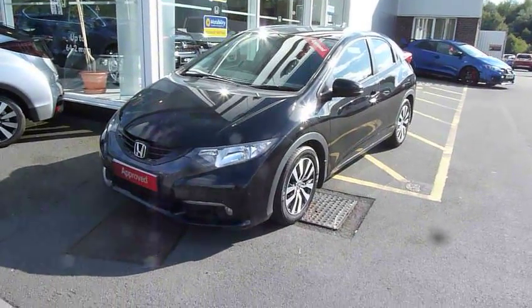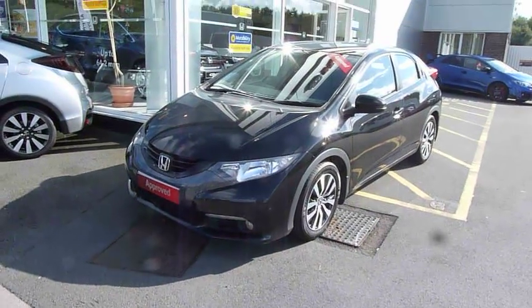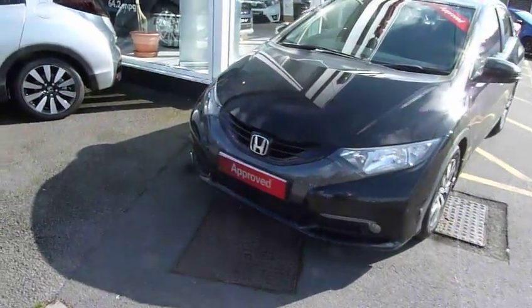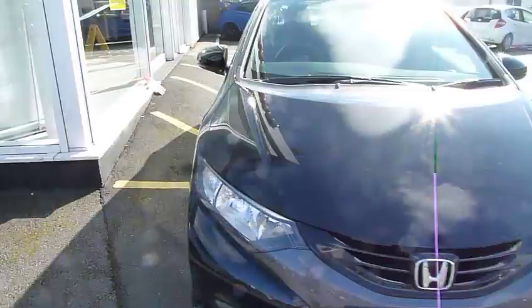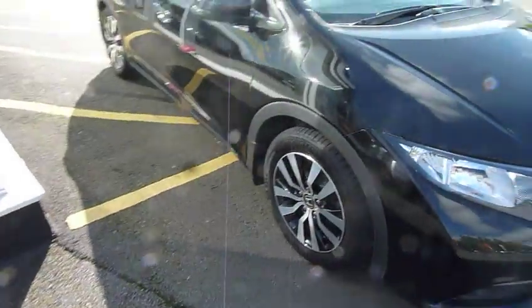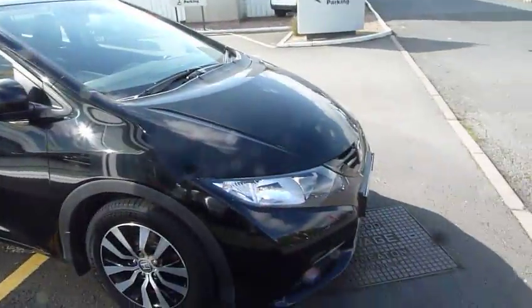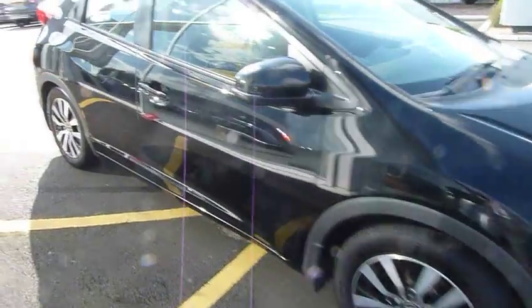Hello, welcome to JTQ's Honda Telford. Today we're looking at this beautiful Civic 1.6 ES in crystal black. Incredible engine — the 1.6 diesel — 78.5 miles per gallon combined, zero road tax, and plenty of performance as well.